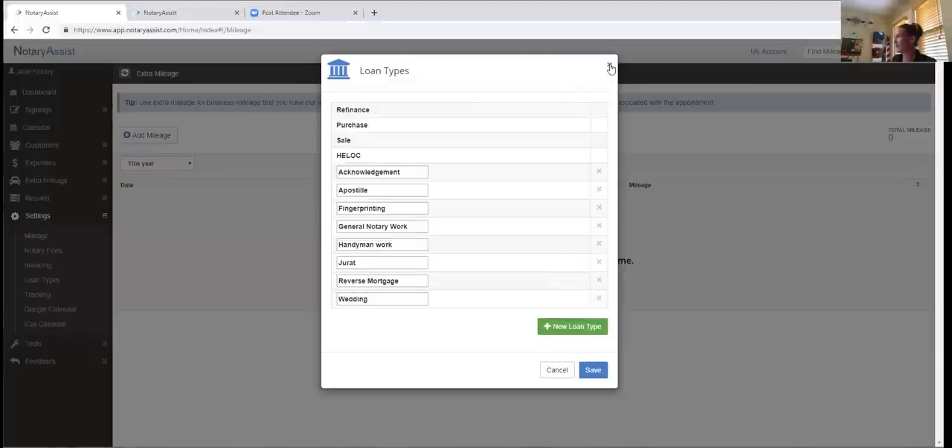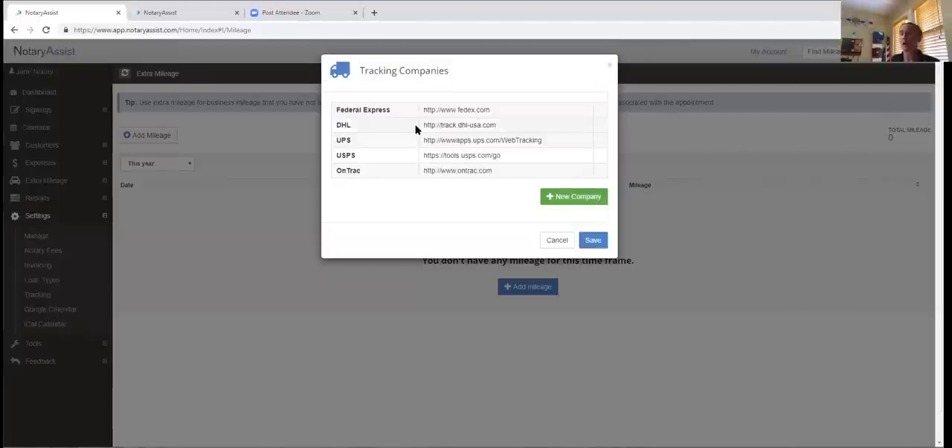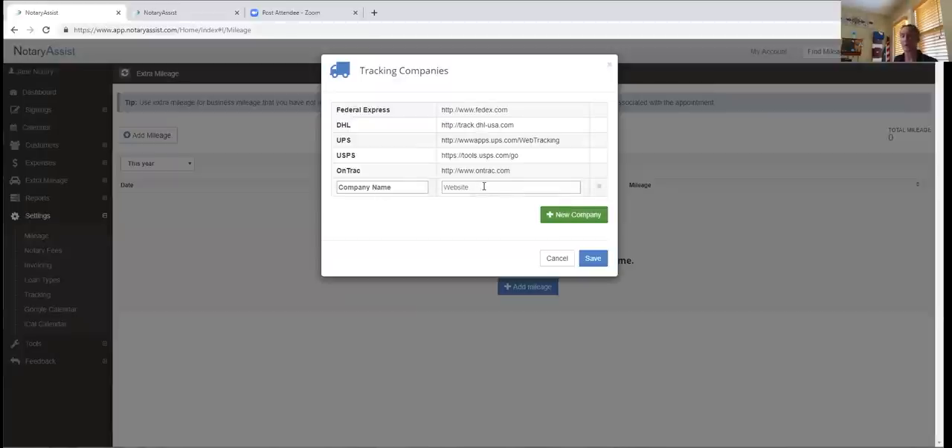Under Tracking, we've pre-filled this for people who send their documents back and want to track them. It goes to a live tracking URL that redirects you to the carrier's site. If you're in a different part of the country and use a different tracking service, just add the company and its website, and it'll appear in your drop-down boxes throughout the software when logging how you sent documents back.